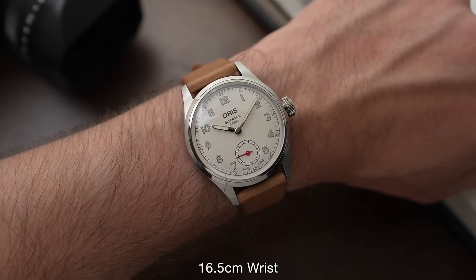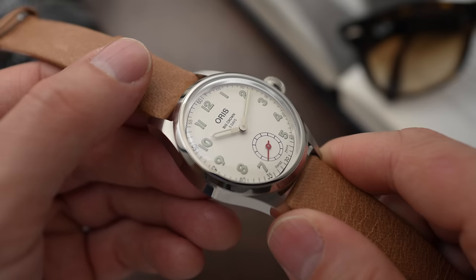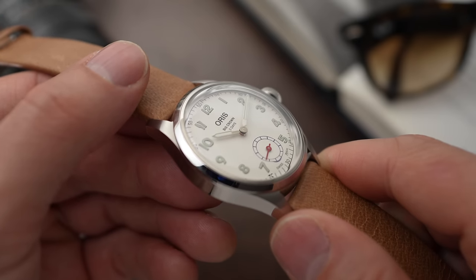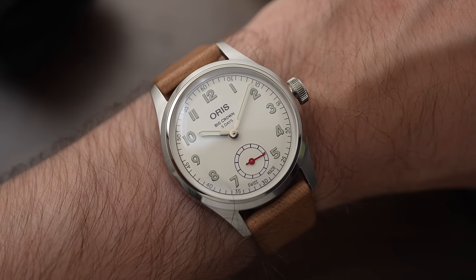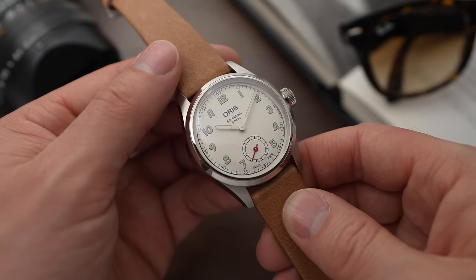The specs: it is a 40mm wide case, but it doesn't wear as large as I expected. I think that's down to the fact that it has such a domed crystal, which gives the sense that the dial isn't as large as it actually is. Most 40mm watches with such a small bezel have quite an overpowering dial, but I don't find that in this case.